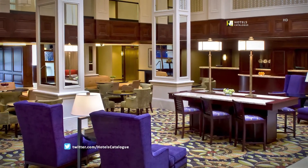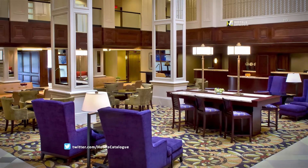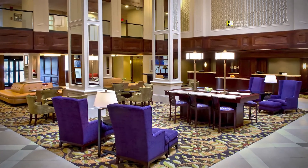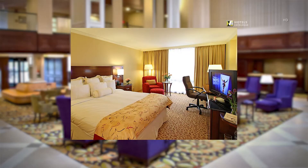Our downtown Stamford hotel has many amenities to offer each guest. Enjoy free high-speed Internet access in our lobby area. Our luxurious guest rooms feature a spacious work area with connection to high-speed Internet access.